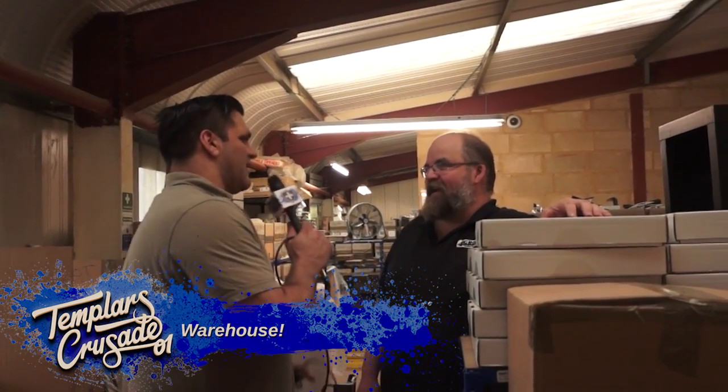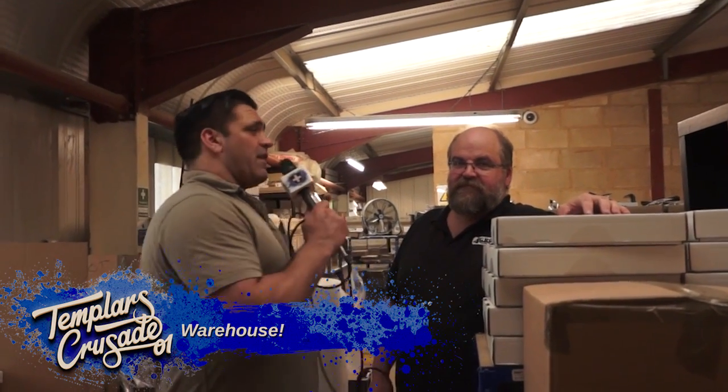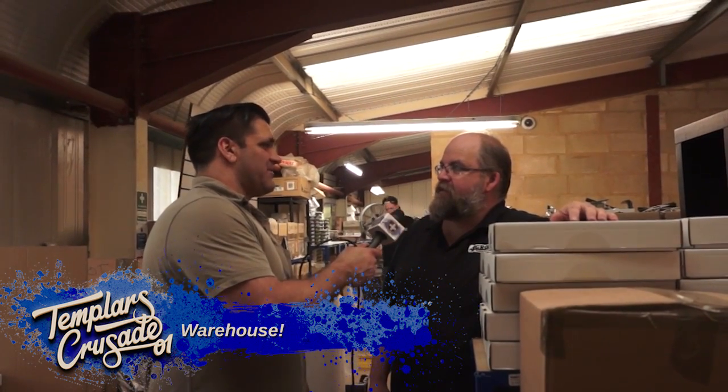It's been an absolute pleasure being shown around — a really great day. If you get a chance, pop onto the website — I'll put the link in the description bar below. Thanks for being with us, Ben. I love the kits and I'll see you soon. Take care, guys.